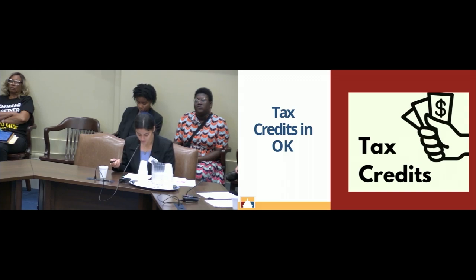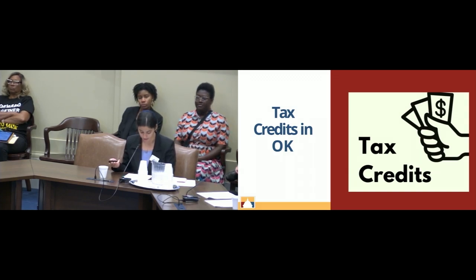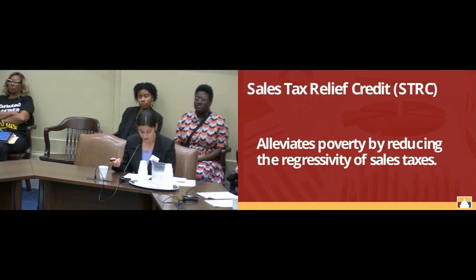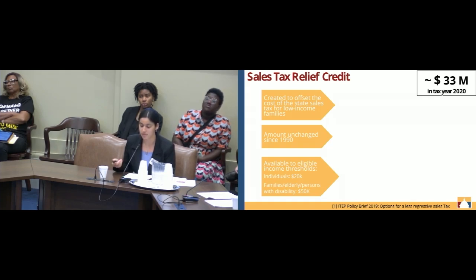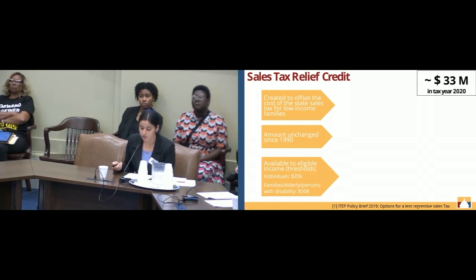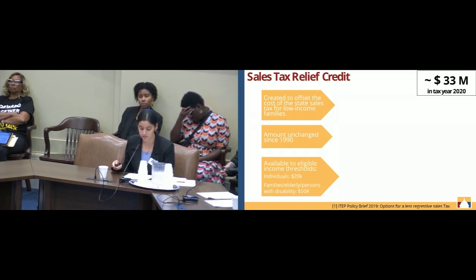Let's talk about three targeted tax credits in Oklahoma meant to help low-income families, starting with the sales tax relief credit, which works by reducing the regressivity of the sales tax. It was initially created in 1990 to reduce the burden of sales taxes, but the credit amount has not changed in over three decades, staying at $40 per person. While Oklahoma has eliminated the state grocery sales tax, other state, county, and city sales taxes mean that low-income Oklahomans are still paying a lot in sales taxes.